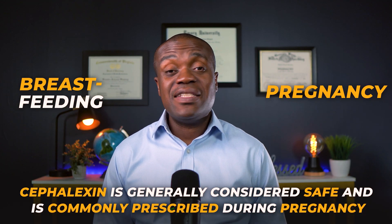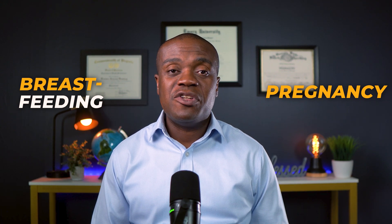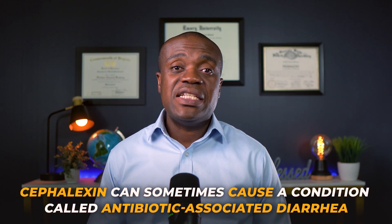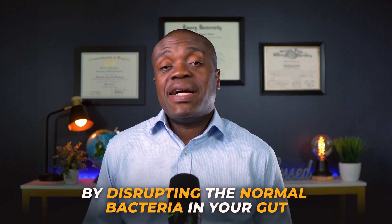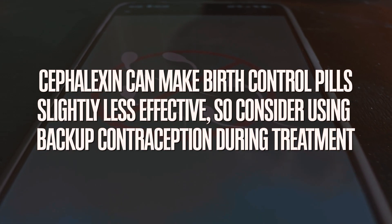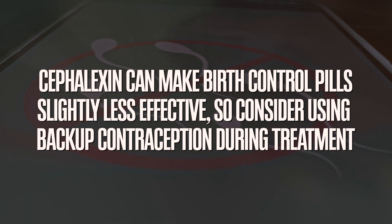For pregnancy and breastfeeding, cephalexin is generally considered safe and is commonly prescribed during pregnancy. However, always discuss this with your doctor — safety first, like I always say. If you have kidney problems, your doctor may need to adjust your dose since cephalexin is eliminated through the kidneys. Cephalexin can sometimes cause a condition called antibiotic-associated diarrhea by disrupting the normal bacteria in your gut. If you develop severe diarrhea, especially with blood or mucus, definitely contact your doctor immediately. Also, like all antibiotics, cephalexin can make hormonal birth control pills slightly less effective, so consider a backup contraception method during treatment.